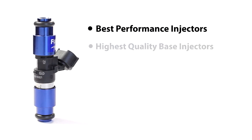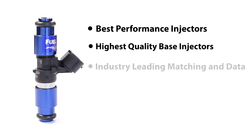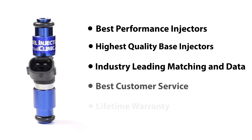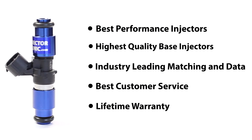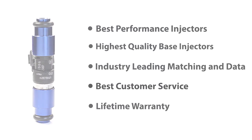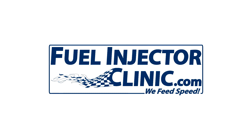Fuel Injector Clinic strives to offer the best performance injectors on the market by combining the highest quality base injectors with industry-leading injector matching and data, not to mention the best customer service and warranty around. We offer all of these things with every injector set we sell, creating an unbeatable value for our customers. Fuel Injector Clinic — we feed speed.